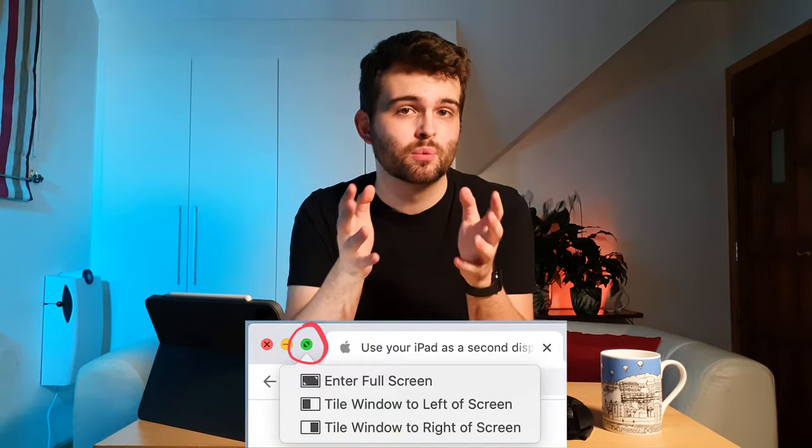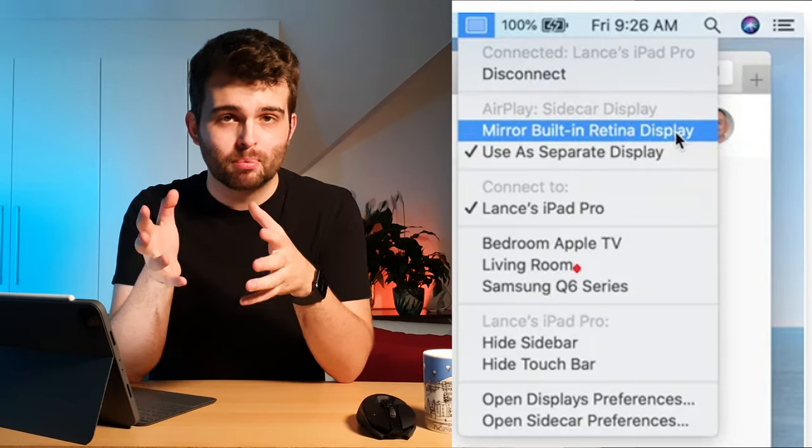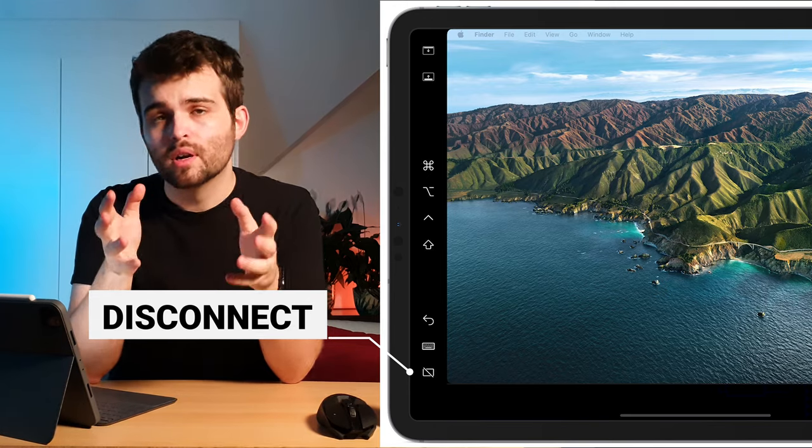There are other ways to use Sidecar. You can hover over the green full-screen button in any window and choose to move it to or from your iPad display. A sidebar will open on the iPad with commonly used controls. You can also connect via the Sidecar Preferences menu: Apple Menu, System Preferences, Sidecar. Sidecar has different modes — the default is screen extension, but you can switch to Mirroring mode by going to the Display or AirPlay menu and selecting mirror your display. To end a Sidecar session in Big Sur, go to the Display menu and select your iPad to disconnect. In Catalina, go to the AirPlay menu and choose disconnect, or use the disconnect button in the iPad sidebar or Sidecar preferences.